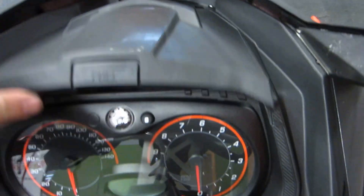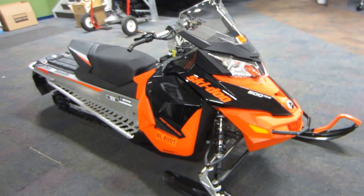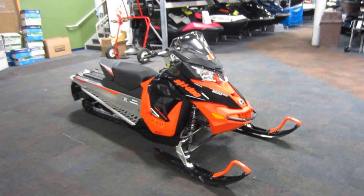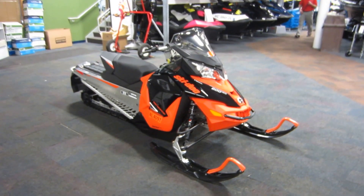It has the dash and goggle box. Again, this is a 2016 Ski-Doo 600 Renegade Sport Ace, and it's in excellent condition with only 690 miles.